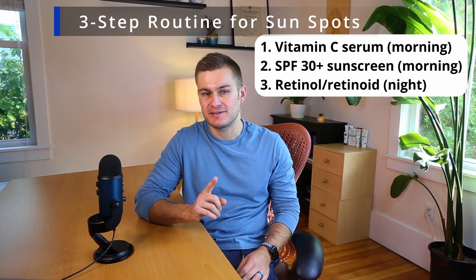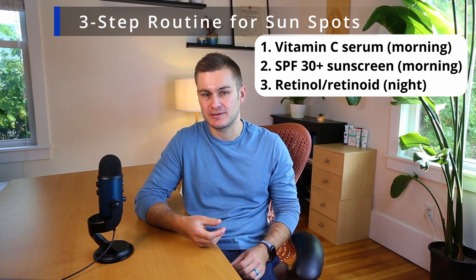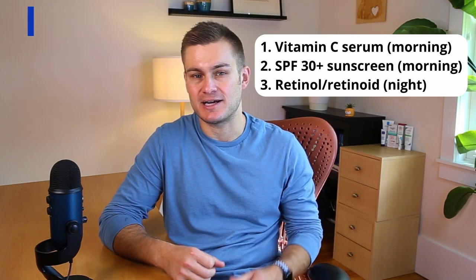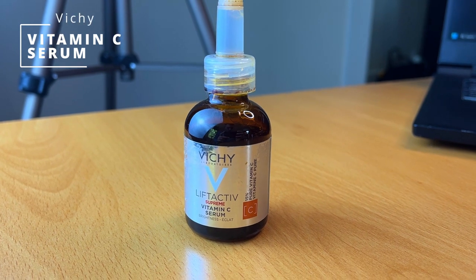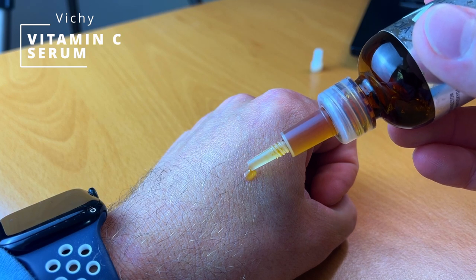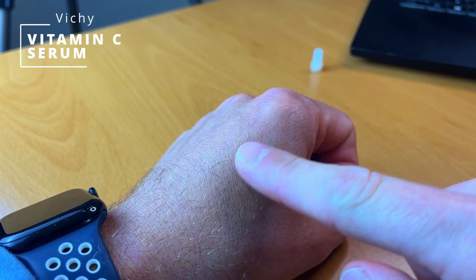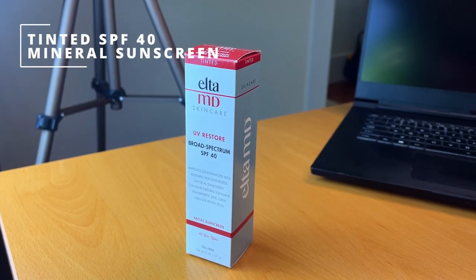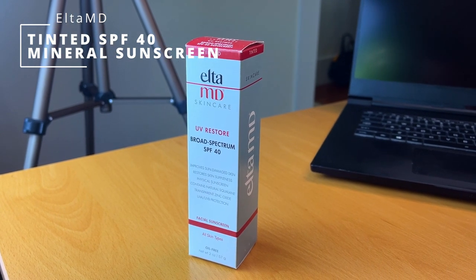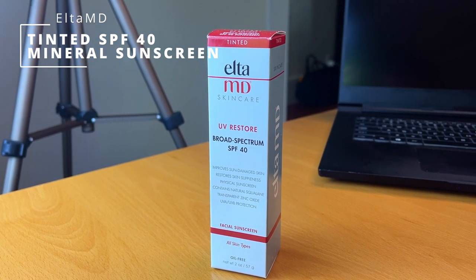I recommend a simple three-step routine to treat sunspots. Number one: use a vitamin C serum in the morning. Number two: apply a broad-spectrum SPF 30+ sunscreen also in the morning. Number three: use a retinol or retinoid at night. Vitamin C is a strong antioxidant and brightening agent that can help improve the appearance of sunspots. I personally use this product applied to my forehead, nose, and cheeks. I like this tinted sunscreen from L2MD — the tint provides additional protection from visible light, applied after the vitamin C serum.